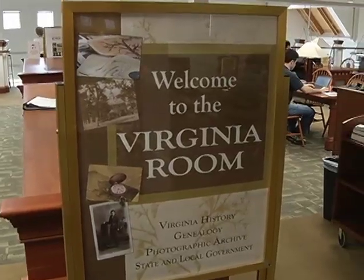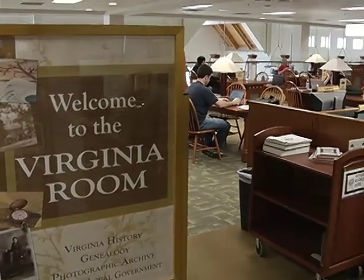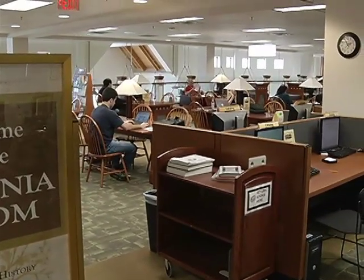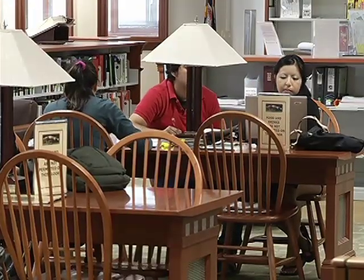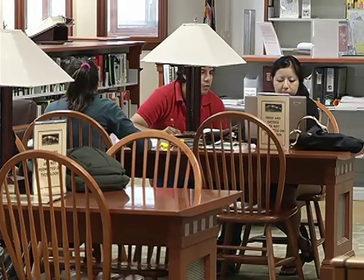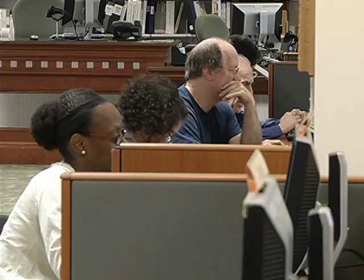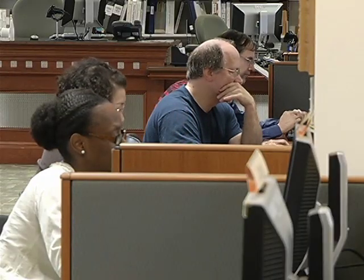The Virginia Room is used by all segments of the community, from fourth graders studying Virginia history to students at Northern Virginia Community College, local historians, genealogists, reporters for newspapers and television stations. Other county agencies call on us for histories of their organizations.